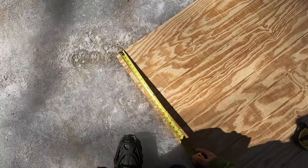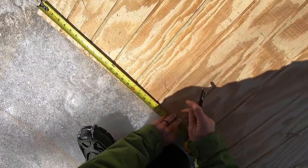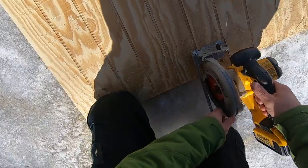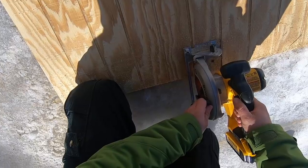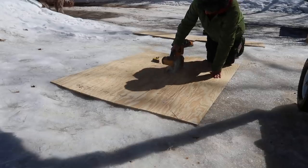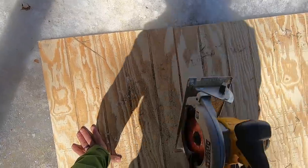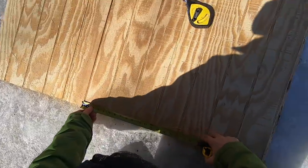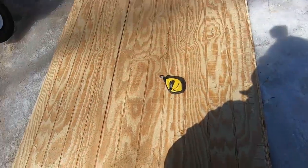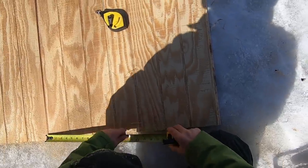Let's do 19 and three quarters. We need 19 and a half - which is nice, it'll be this line, easy to cut. Mark 19 and a half again. We need 19 and a half for that side and 19 and three quarters for this side - so if we hug this line, we'll be good.